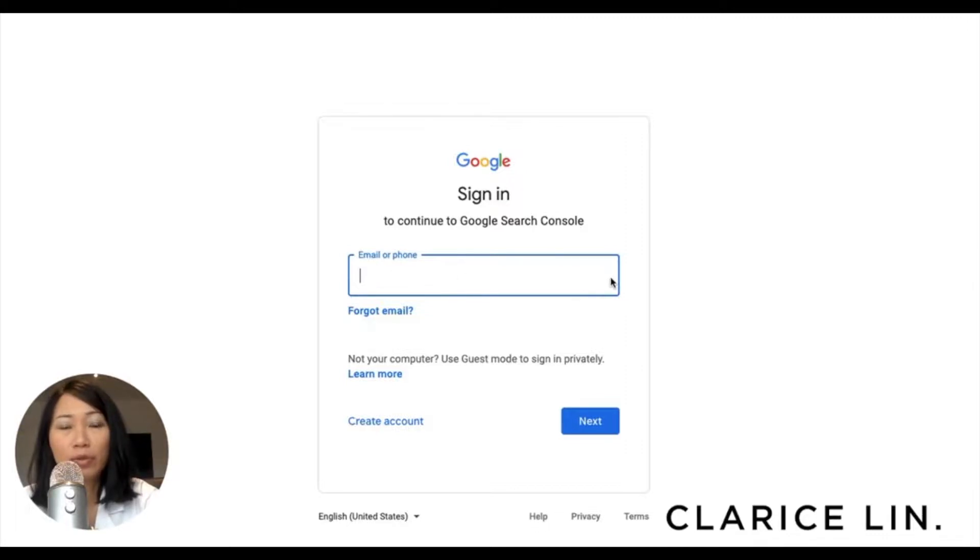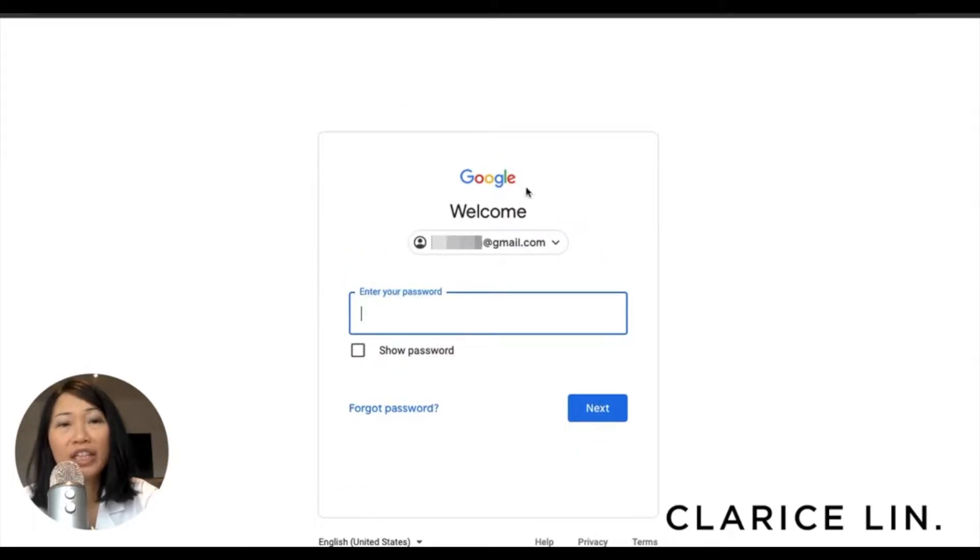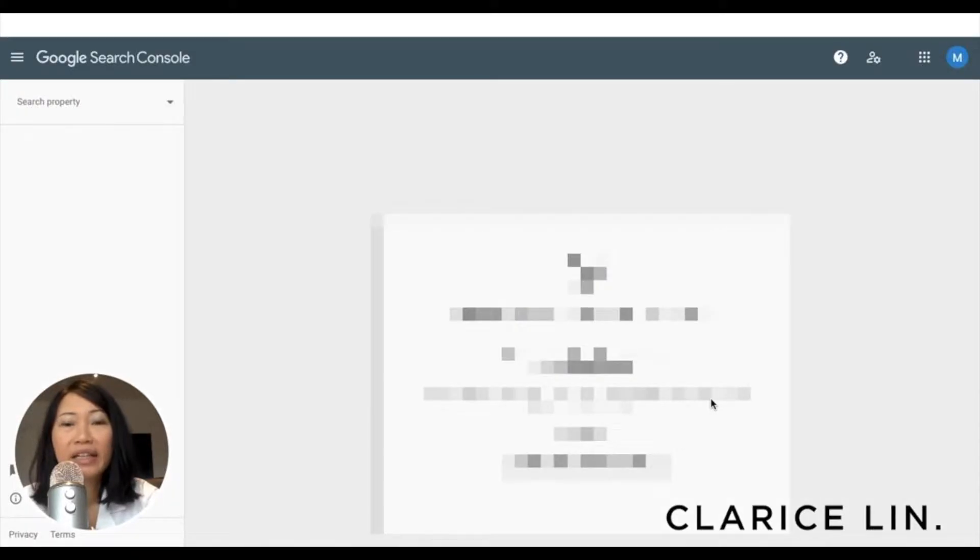So if you have an existing Gmail account, or if your business suite account is from Google, type that in. If you don't have one, you might want to create an account before you come back here. Log in with your email — type in your email address and then click on Next over here, the blue button. Then it will bring you to the next page to enter your password and click on Next, and this will bring you to the Google Search Console.